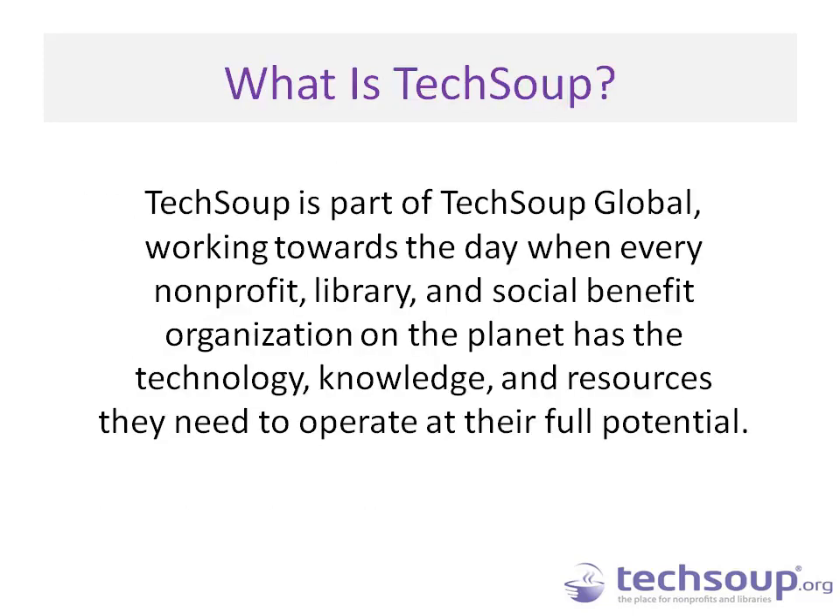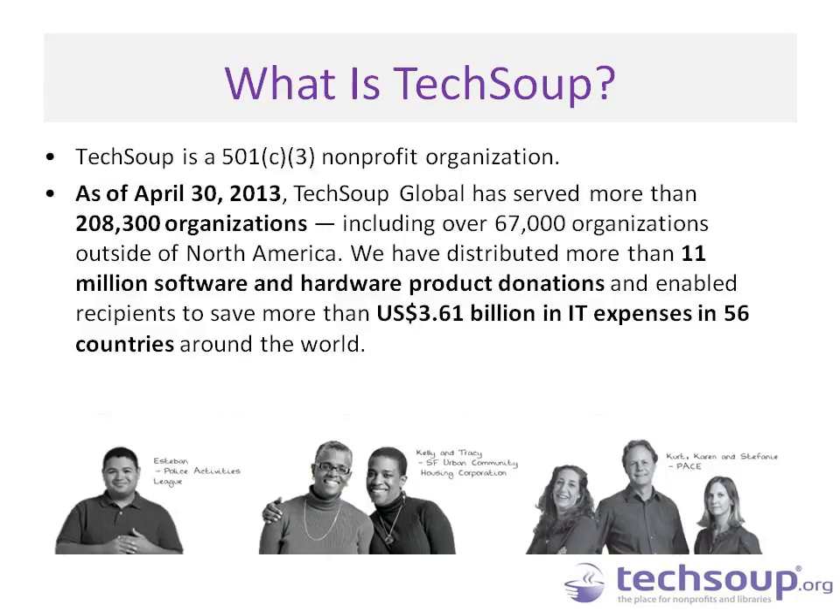We are TechSoup, part of TechSoup Global. We're working toward the day when every nonprofit, library, and social benefit organization on the planet has the technology, knowledge, and resources they need to operate at their full potential. We offer product donation programs and webinars like this so you can learn how to best use the technology at your disposal.